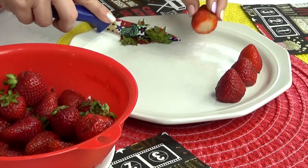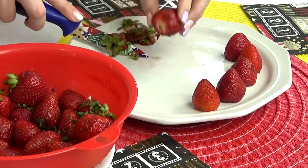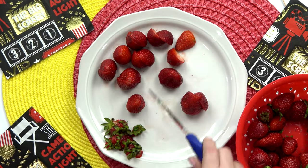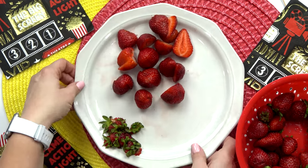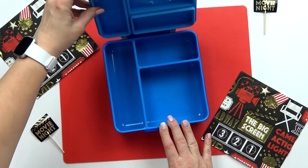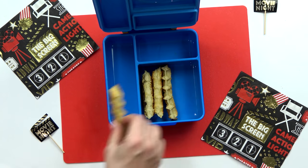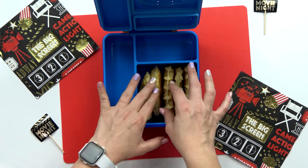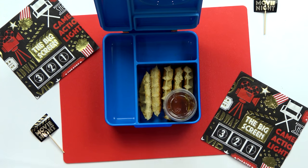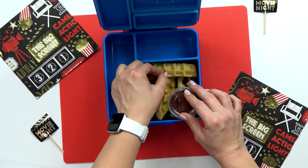My next step is to prepare the fruit. For Ryler's lunch, he requested strawberries. I just washed them, and now I'm going to cut off the stems and simply slice them in half. Now I almost have everything ready for Ryler's lunchbox. In this large section, I'm going to add in all of our waffle sticks. And then in a separate small container, I have some maple syrup — with a nice strong lid on there so the syrup doesn't go everywhere. I have just enough space to add the rest of the waffles.